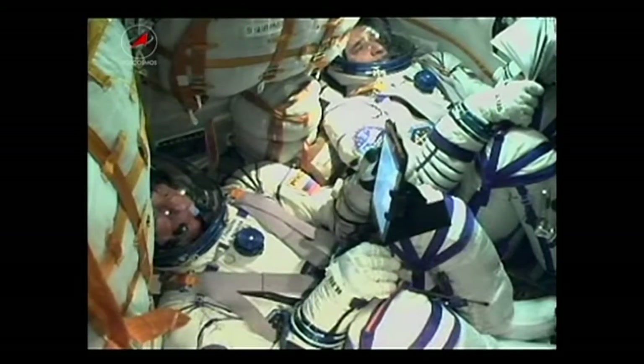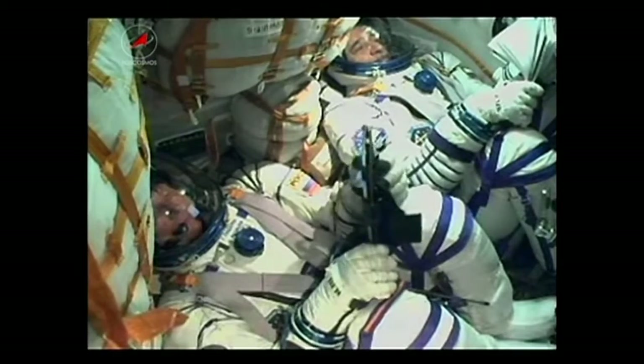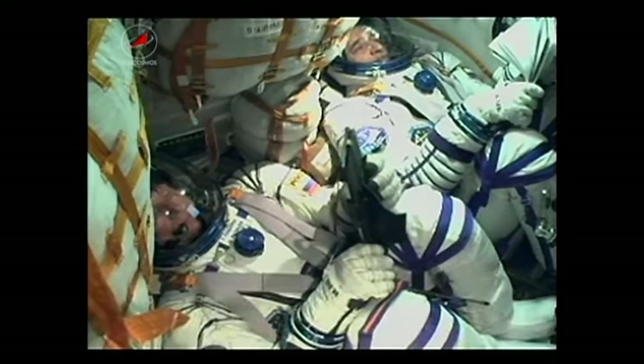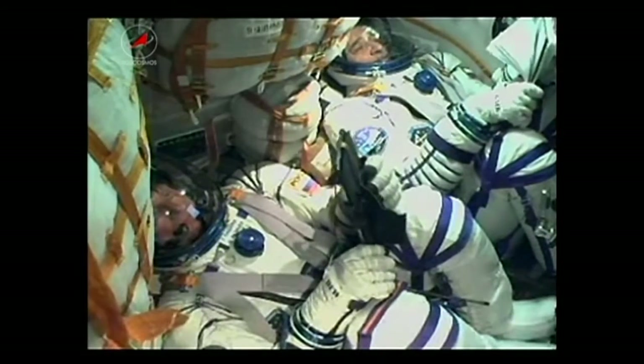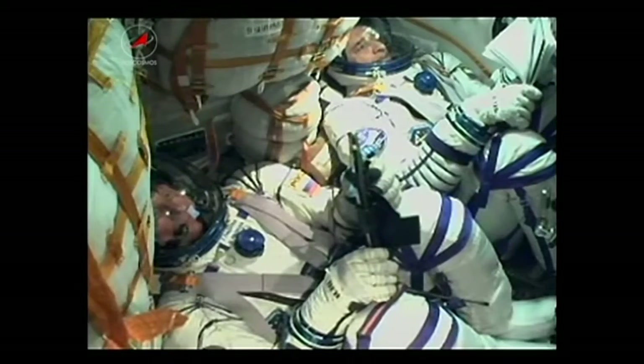Continuing to get good data from the Soyuz craft. 80 seconds, all parameters of the control system are nominal. The crew looking good inside — Padalka in the center, Kornienko at the top of your screen.